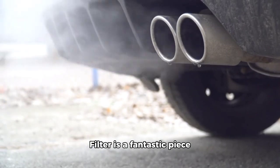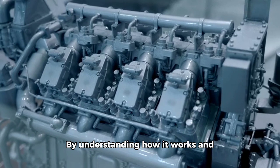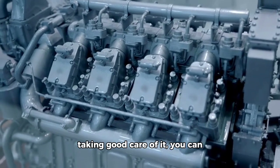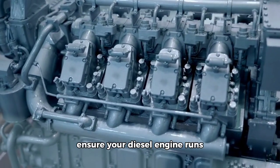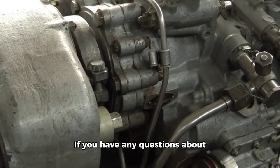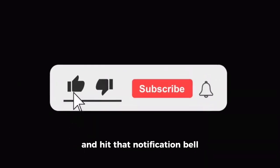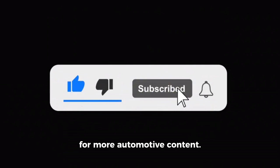The Diesel Particulate Filter is a fantastic piece of technology that helps protect our environment. By understanding how it works and taking good care of it, you can ensure your diesel engine runs smoothly and efficiently. Thanks for watching. If you have any questions about DPFs or diesel engines in general, leave a comment below. Don't forget to like, subscribe, and hit that notification bell for more automotive content.